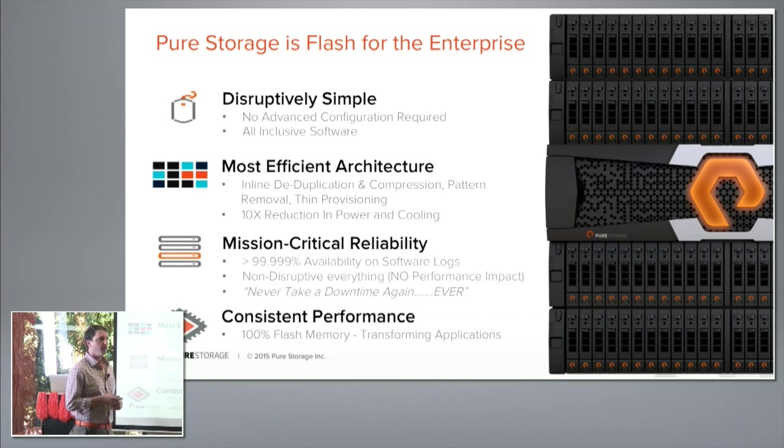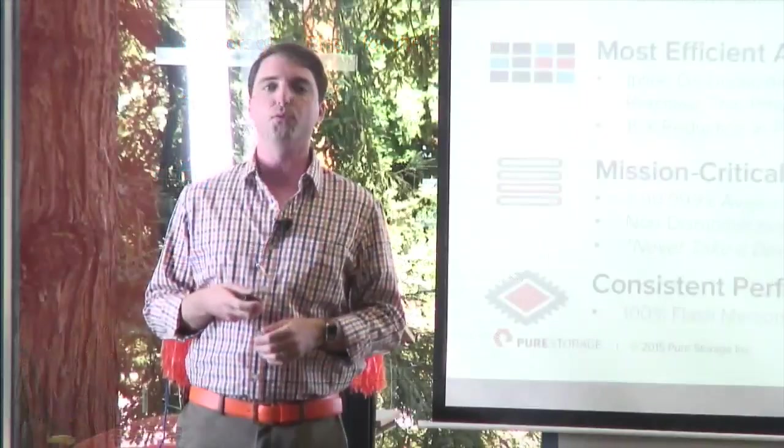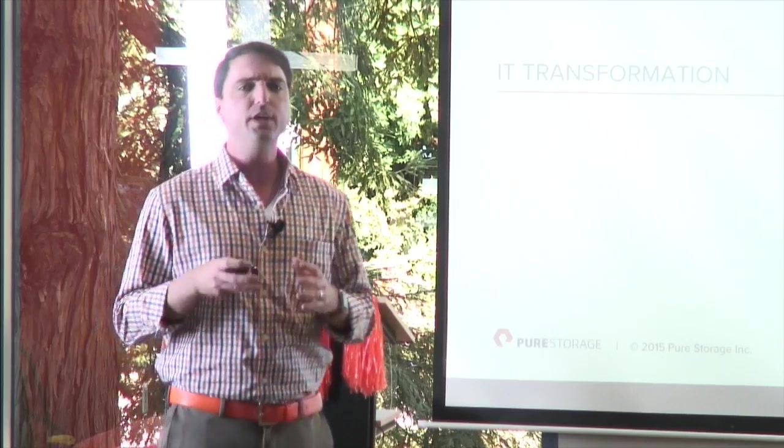We achieve that through non-disruptive firmware upgrades, hardware upgrades, capacity upgrades, and even performance upgrades with controllers — without any downtime or disruption to performance. The last tenant is transforming businesses around performance, which is what we'll dive into next.